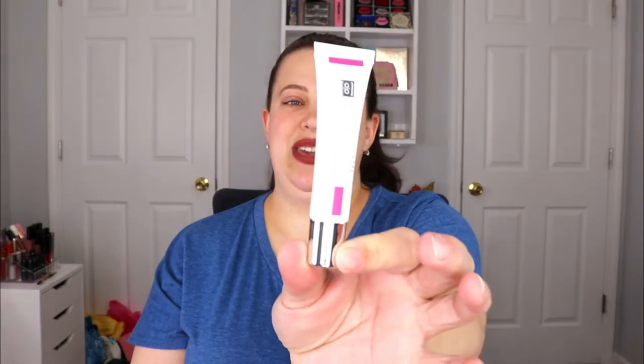The next item is from Able Skincare London — this is an Ultra Collagen Eye Rescue Therapy. You apply it in the morning and evening onto clean, dry skin under the eye area. It doesn't really say specifically what it does, but I'm sure it helps with puffiness or dark circles or something like that, so that's always a plus.